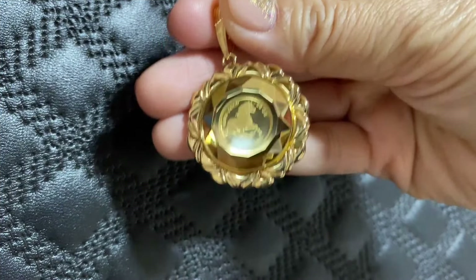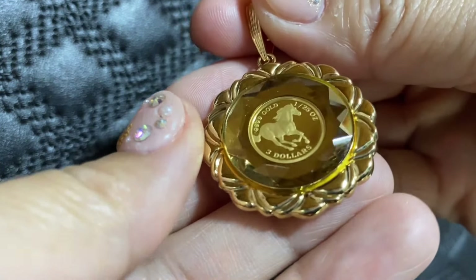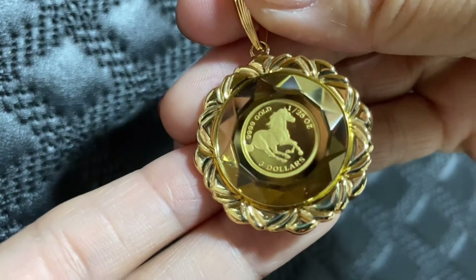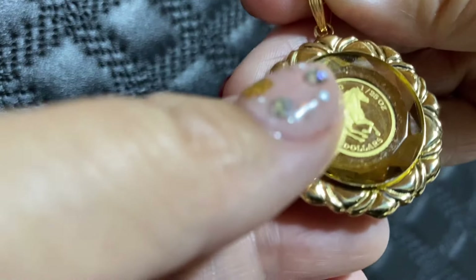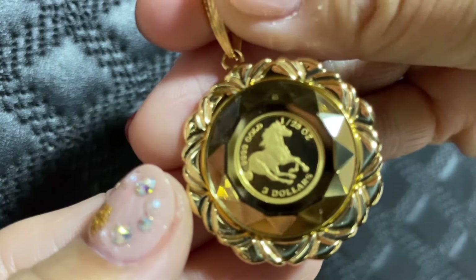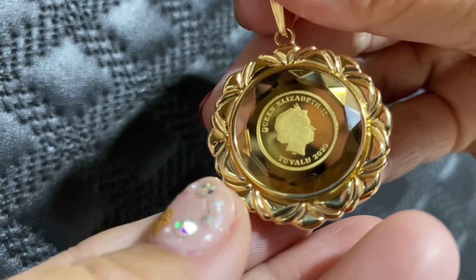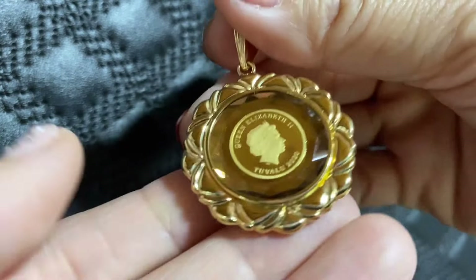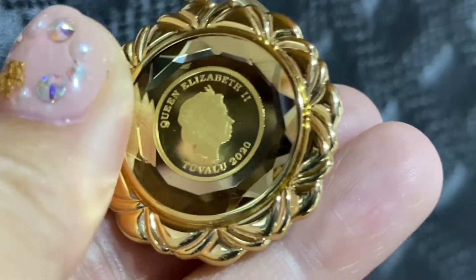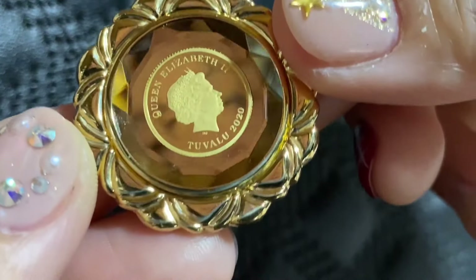Wow, ang ganda rin. Kasi yung glass niya, marami po dito na mga cut. Diba? Para siyang diamond ang pagka-cut niya — ang cutting. Tapos ang gitna po neto, horse or Pegasus din, na meron po dito na 24K din, syempre. At magkabilaan din, reversible na Elizabeth. At saka, kung makikita nyo po yung side neto, ang ganda — parang mga yung sa parol, ang ganda po.